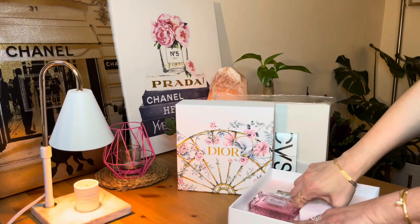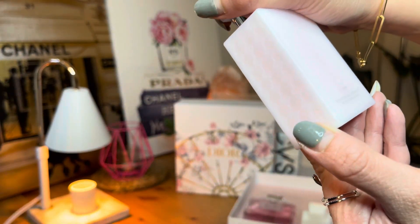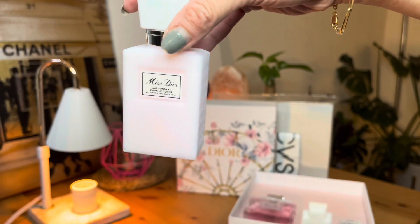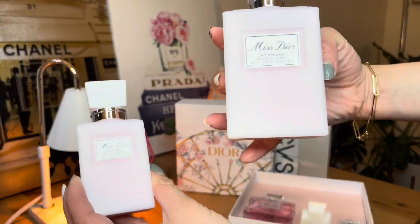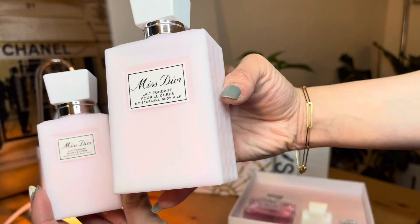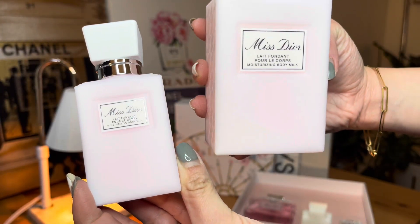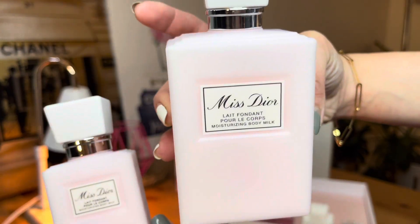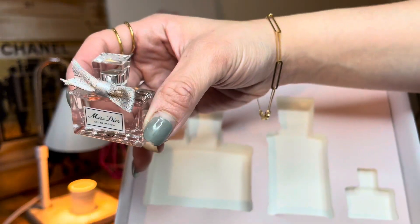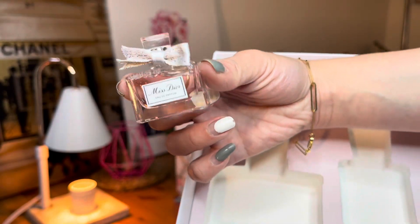I have this body milk but in a bigger version when you order it directly at Dior. This gift set version is only 2.5 ounces, and this is the mini size. Let me get the big one to show you. The one from Dior directly is 200ml — that's why it's bigger. I believe it costs around $45 to $60. But this one comes with the gift set. Here's the travel size — a little dab whenever you're out. Everyone loves this with the travel size Miss Dior perfume.